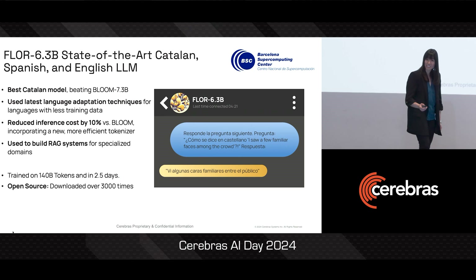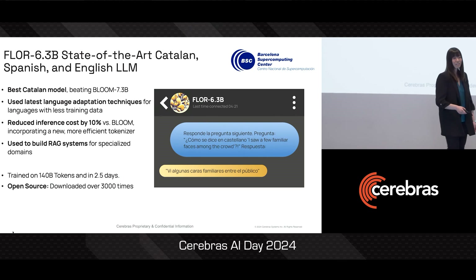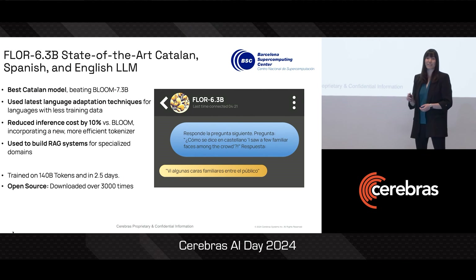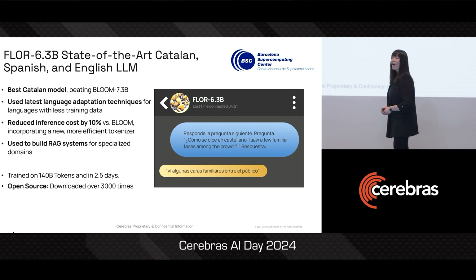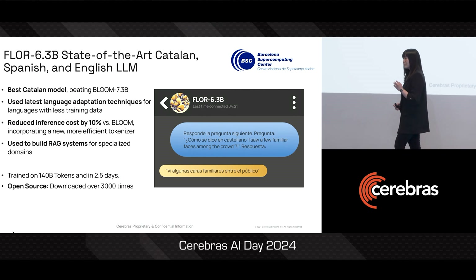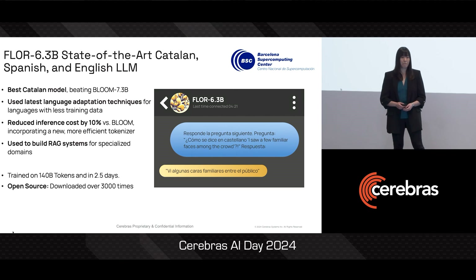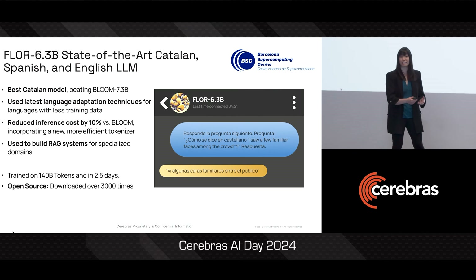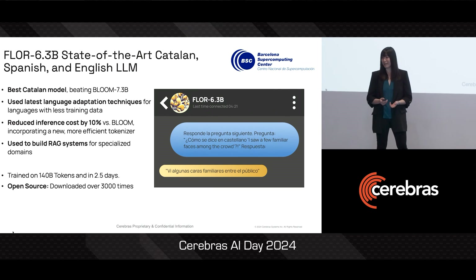Now here's an example from the multilingual domain. With our customer, the Barcelona Supercomputing Center, we developed FLOR, a multilingual model that was state-of-the-art in Catalan. And because experimentation was so easy, the team was able to apply all of the latest language adaptation techniques to improve transfer learning for low-resource languages. BSC is now using this model to develop specialized RAG systems in specific domains like the legal domain, and this run also only took a couple of days.